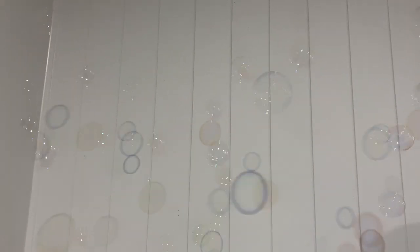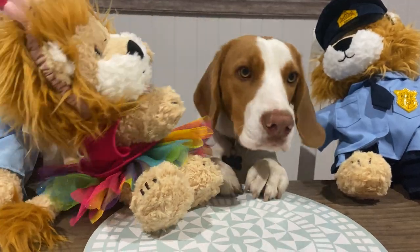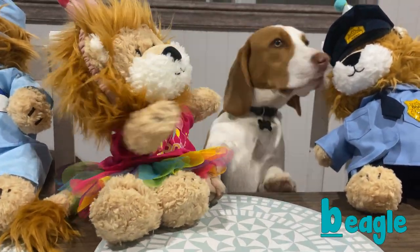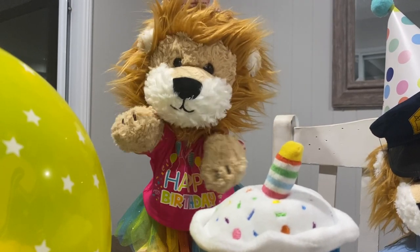What a great birthday party you had. A special guest — is that a Beagle? Beagle also begins with the B phoneme. Hope you had fun at your birthday party, Minty. Happy birthday, Minty!